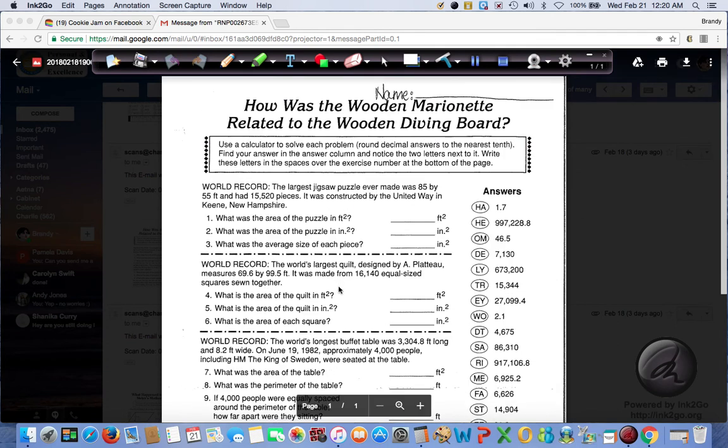All right, let's look at what we have here. The first set of three questions deals with this word problem. World record: the largest jigsaw puzzle ever made was 85 by 55 feet and had 15,520 pieces. It was constructed by the United Way in Keene, New Hampshire. So we're looking at a rectangle. First we need to find the area of the puzzle in feet squared, then in inches squared, and the average size of each piece in inches squared.